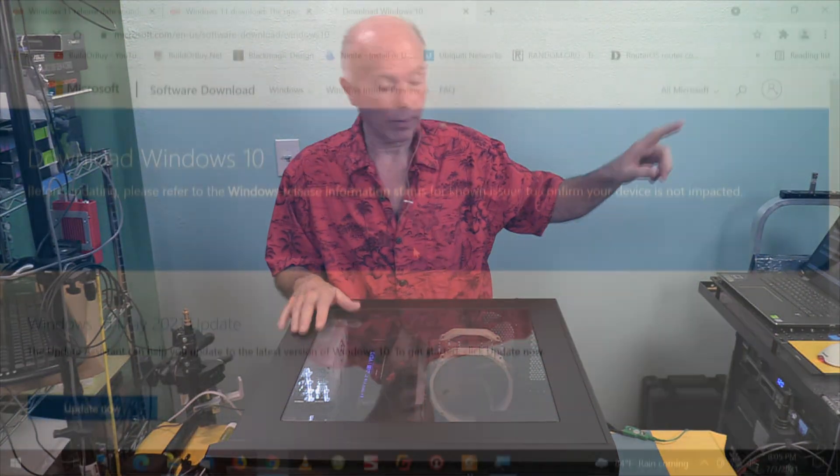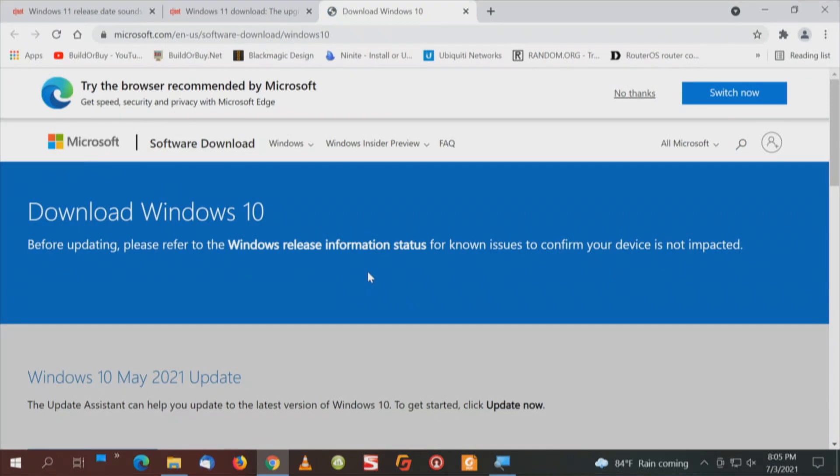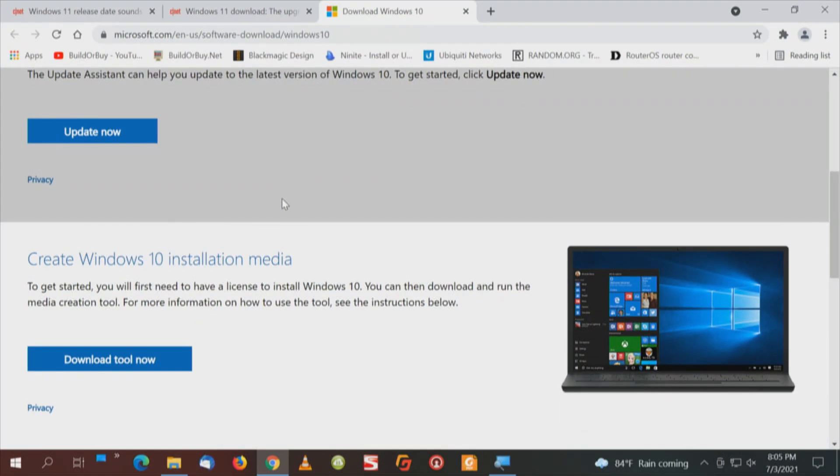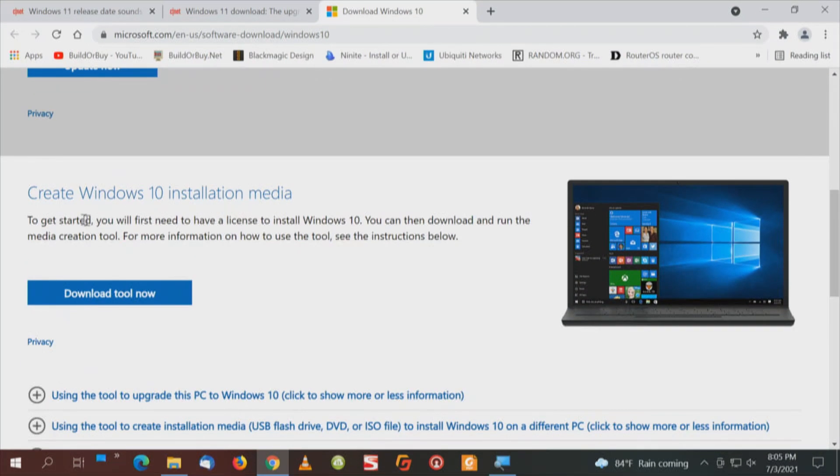What I'm waiting for is the Windows Media Creation Tool — we'll have a link to this. Right now that tool still says Windows 10. As I've mentioned before, what you want is to create Windows 10 installation media.